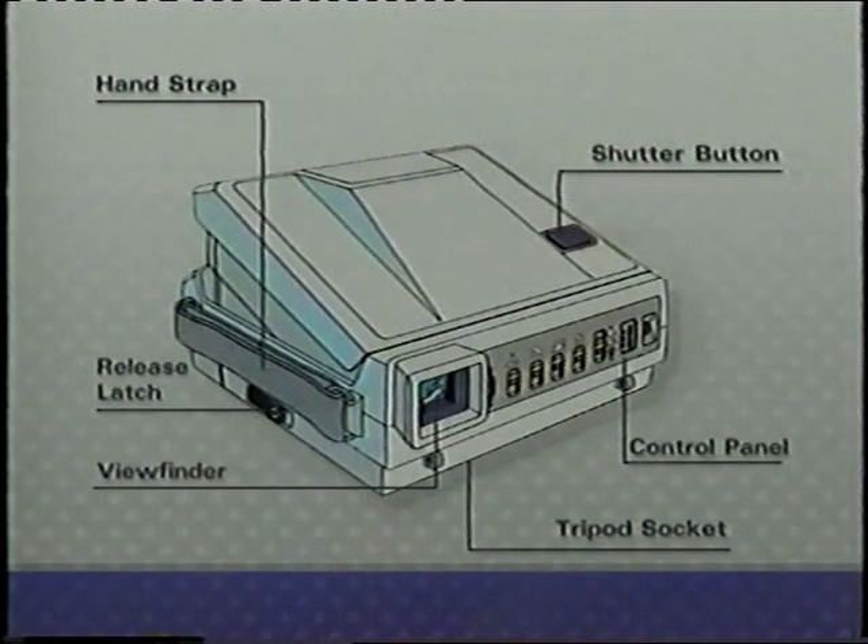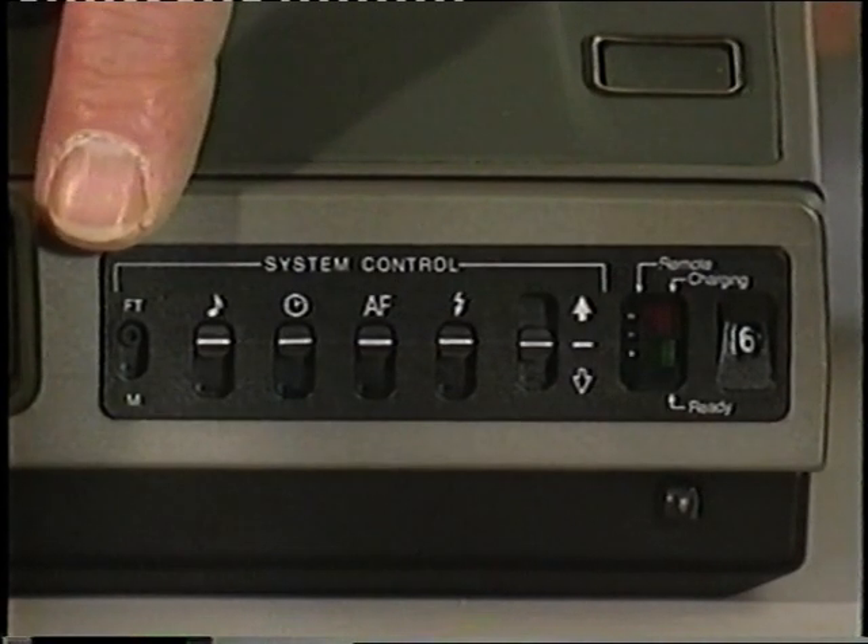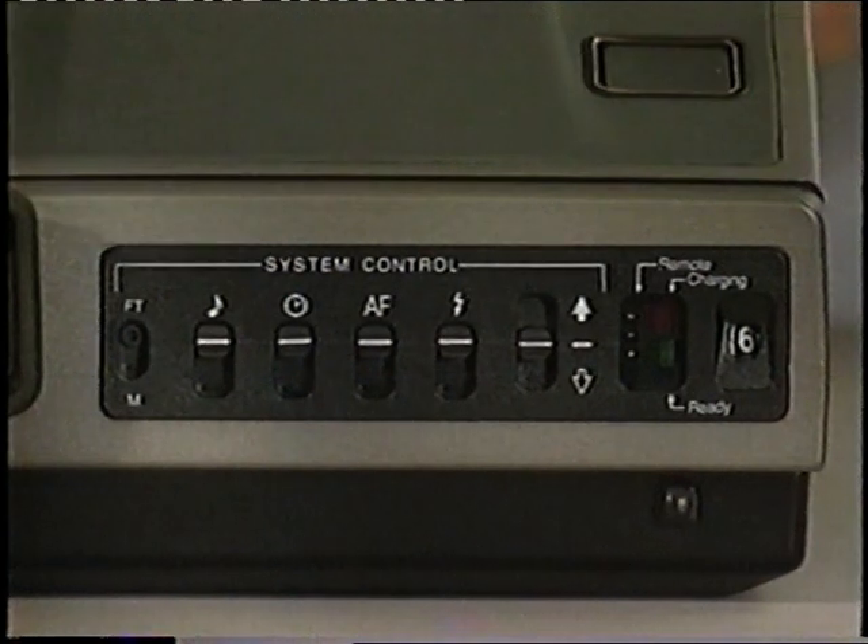The release latch that opens and closes the camera is located here. At the rear of the camera is the viewfinder and the control panel. A tripod socket is located underneath. The first switch on the control panel is the measurement selector. Slide this switch down and the distance reading in the viewfinder will change from feet to meters.